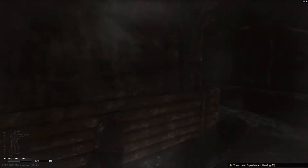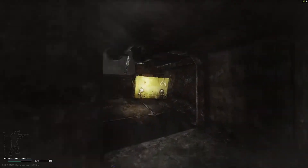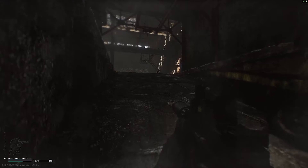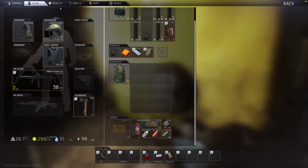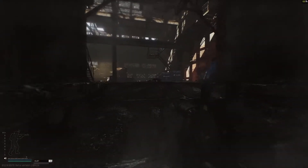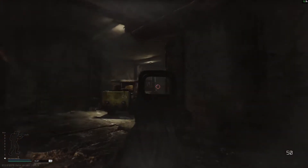Alright, that's two players down. I think there's one more on this side over here. Make sure my chest is good.